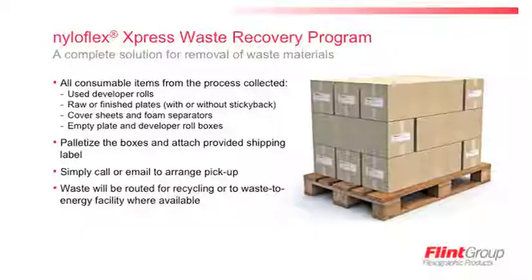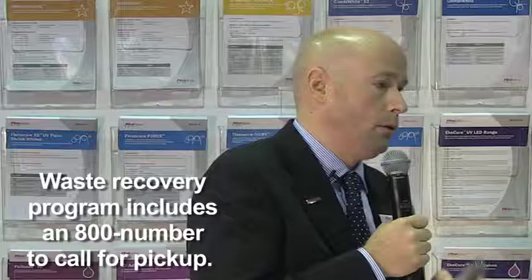For our waste recovery program, we've expanded beyond commercial options to capture all parts of the plate making process and handle them responsibly. Anything related to our program can be captured — spent developer rolls, raw or finished plates with or without sticky back, cover sheets, foam separators, and empty plate boxes. A simple procedure allows you to palletize the waste, call a 1-800 number to have it carted away, and we take it from there — routing it to a recycling center for recyclable objects, or to a waste-to-energy facility. We've captured the whole stream and achieved our goal of handling that responsibly for our customers.